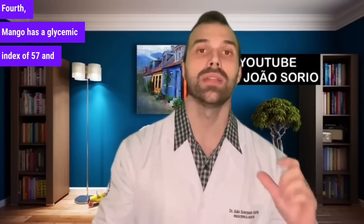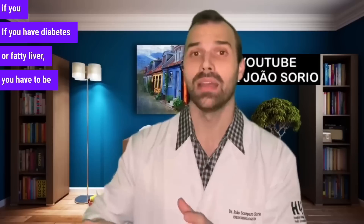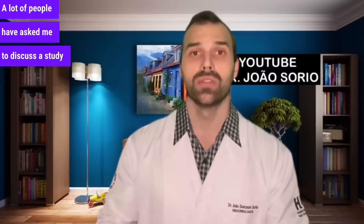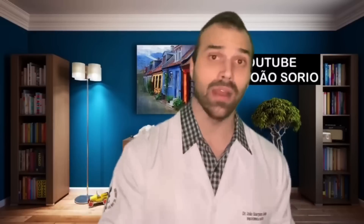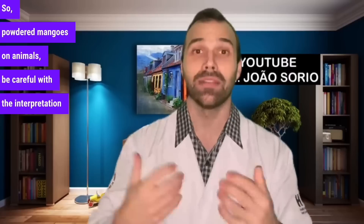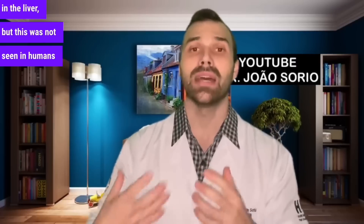Number four is mango. Mango has a glycemic index of 57 and a glycemic load of 16 — a fruit with more concentrated sugar. Despite having more fiber, which helps with digestion and lowers the glycemic index a bit, if you have diabetes or fatty liver you have to be careful with your portions. Regarding a study about mangoes and liver fat that many people asked about: after investigating, it was actually done with powdered mangoes on animals, not fresh mangoes in humans. Be careful with how such news is interpreted.